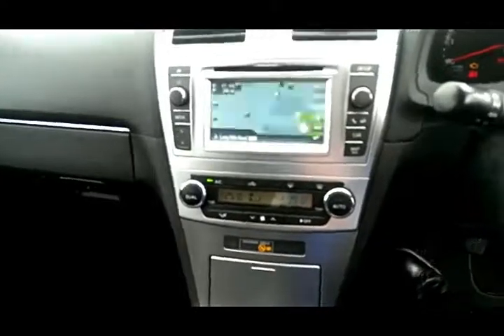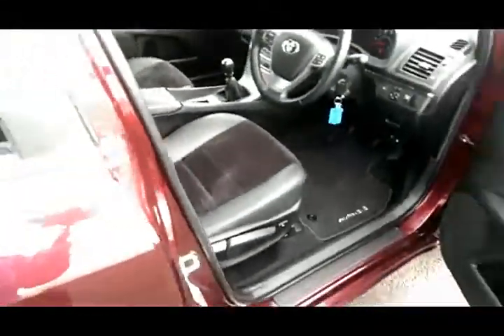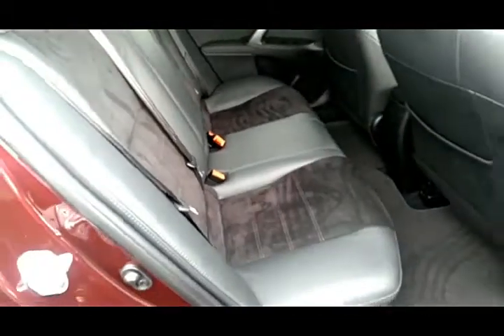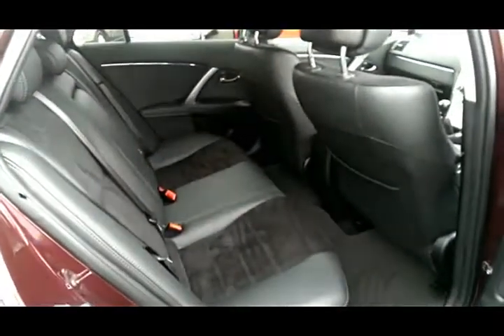This car also has a 6-speed gearbox. At the rear of the car we have isofix points on the rear seats and chrome trim along the door cards.